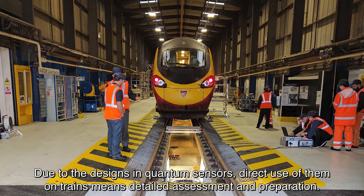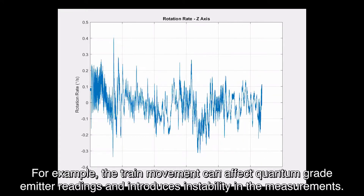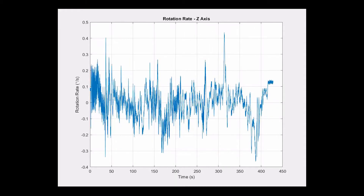Due to the design of quantum sensors, direct use of them on trains means detailed assessment and preparation. For example, the train movement can affect quantum gradiometer readings and introduces instability in the measurements.